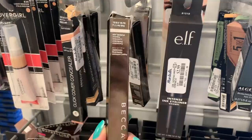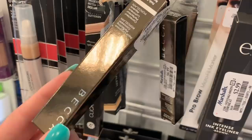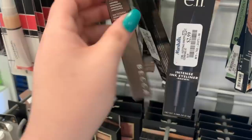They have a whole row of the Becca Aqua Luminous concealers — they have the shade Porcelain, Deep Bronze, and Tan. These are $6.99 a piece. Right next to it, there's an intense ink eyeliner in the shade Brown from Elf. There are some Ardo microfilm markers for $4.99.